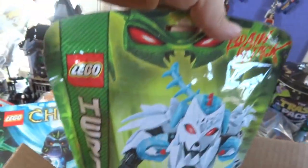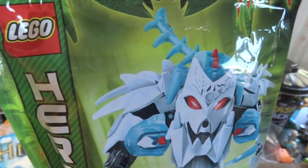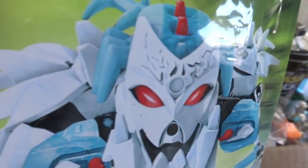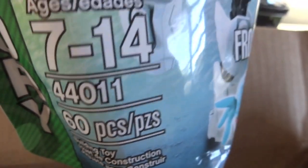For Brain Attack, I got the Frost Beast. He's really nice — light blue with the blue parasite. This is set number 44011, Frost Beast.